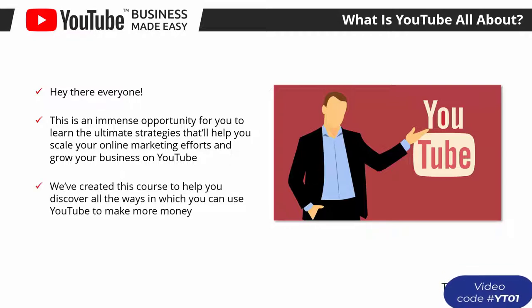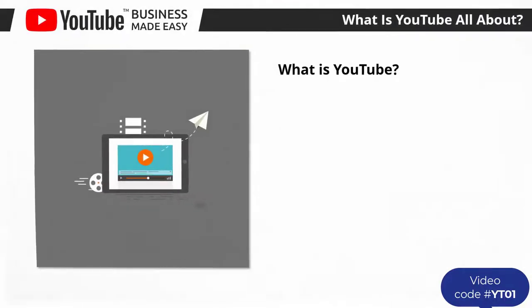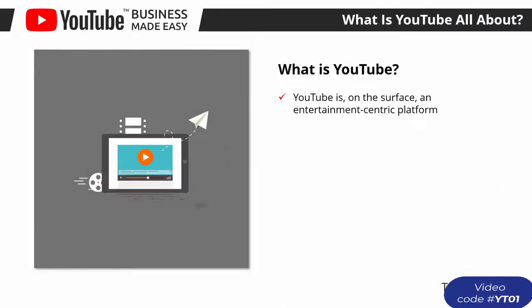We've created this course to help you discover all the ways in which you can use YouTube to make more money. We've spent a lot of time on the platform and uncovered the best proven methods to monetize it beyond ad revenue. To kickstart your journey, we'd like to start with the basics: what is YouTube?